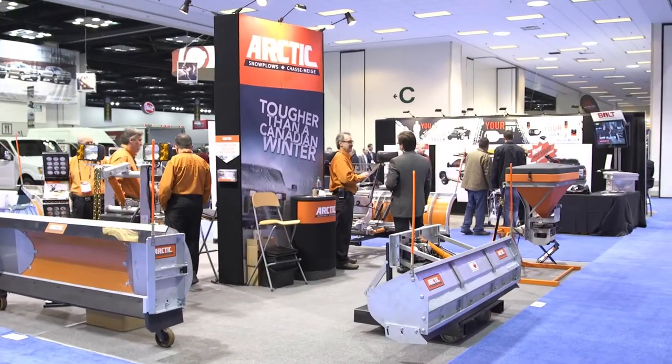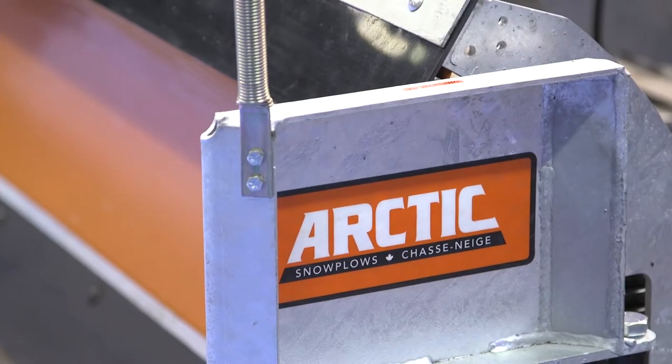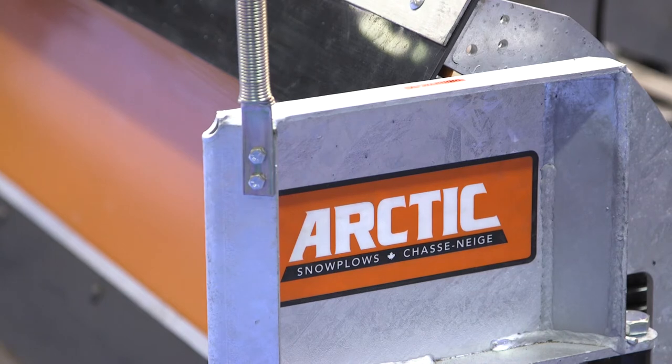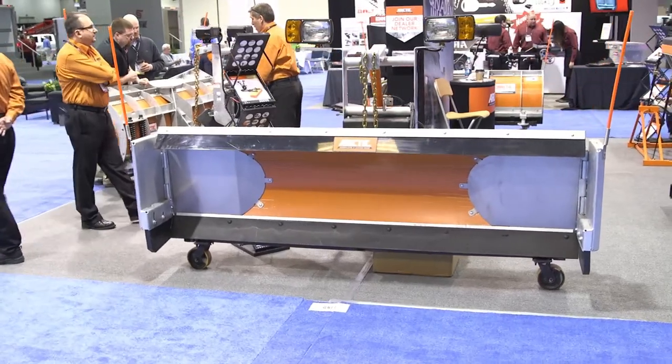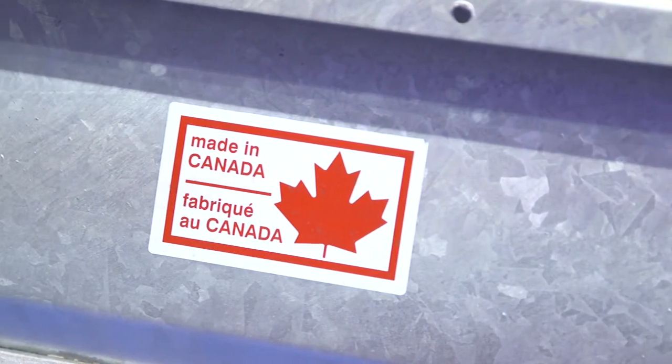Arctic Equipment is a Canadian manufacturer of medium and light-duty snowplows for the truck market, for the landscapers market in particular. We build a heavy-duty snowplow product that is galvanized so it'll stand up to the weather.